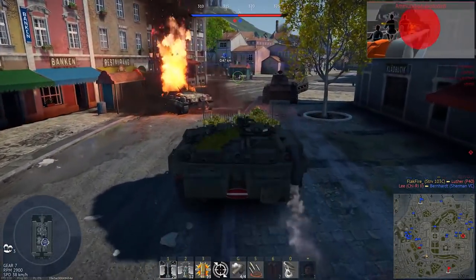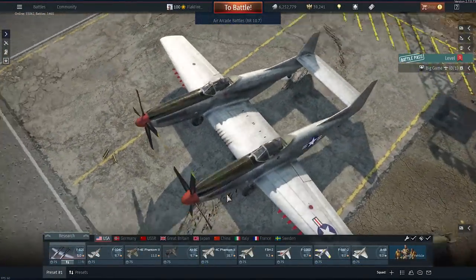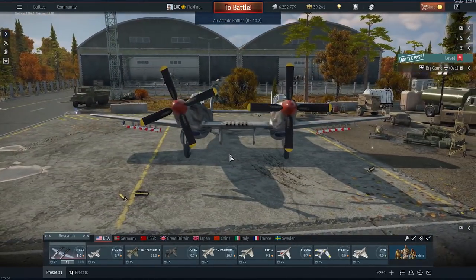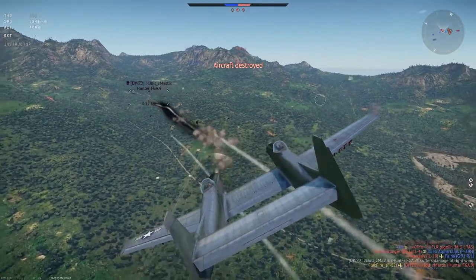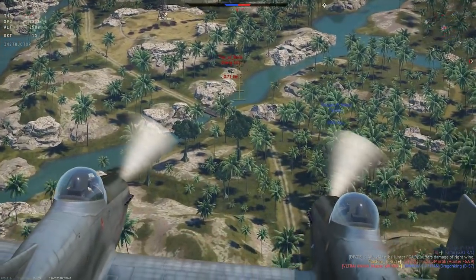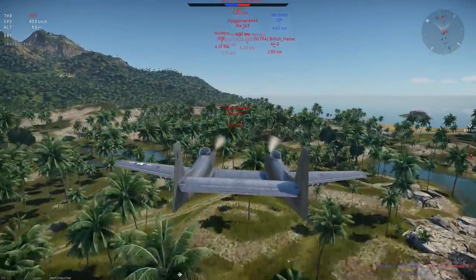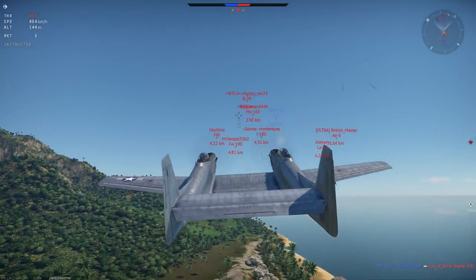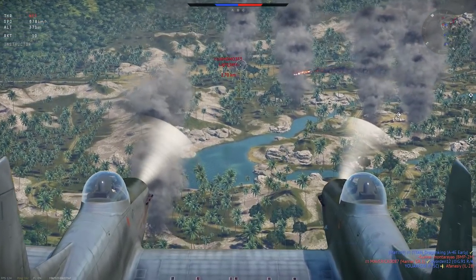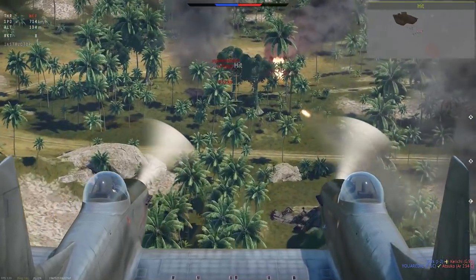Although the Strv 103 never saw combat in real life, its maneuverability in War Thunder is impressive and it's difficult to spot and hit thanks to that low profile design. For our third highlight, let's jump to aircraft — the American F82E Twin Mustang. Certainly a visually memorable aircraft, its strange design had practical applications. Essentially sandwiching two P-51s into a single airframe, it critically added more space for fuel, giving it incredible range. It was designed in World War II to escort American bombers in the Pacific and support the invasion of the Japanese home islands.